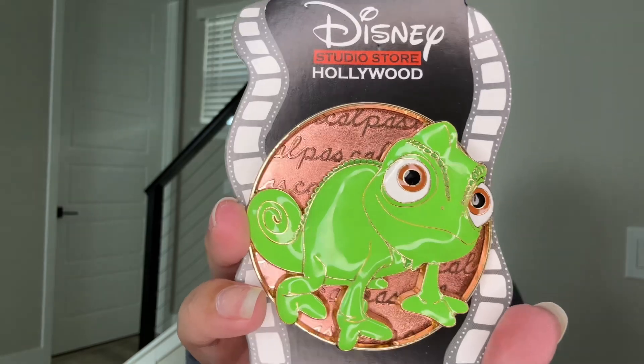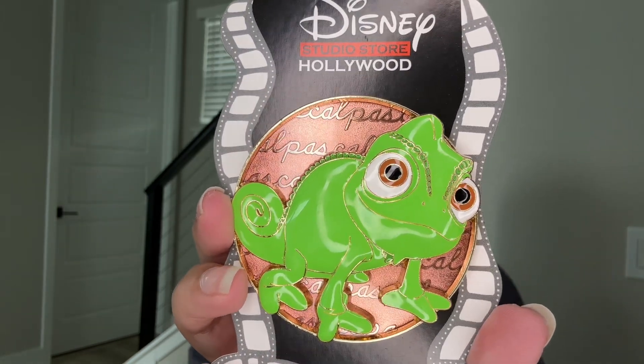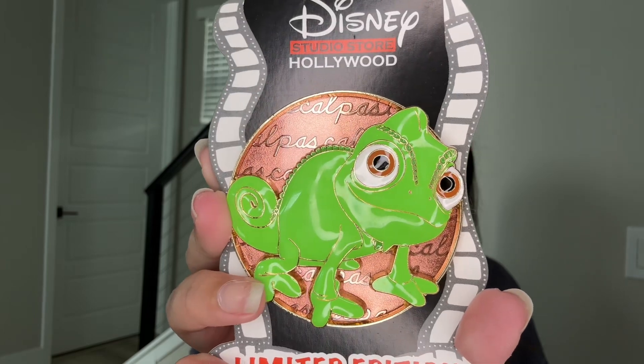And then the big big guy — this super duper cute Pascal. It is a DSSH... let me open it. Oh that took forever — it's the Pascal Cursive Cutie! Oh my god, so big and so beautiful.